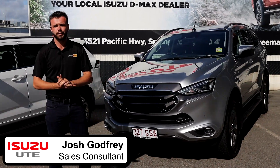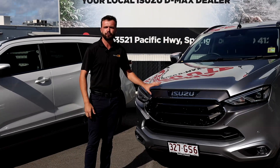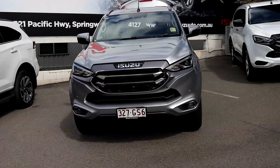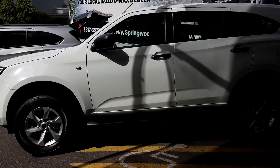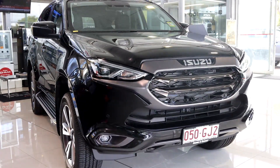Good morning. Welcome to Kimura Isuzu Ute. In front of us here, we've got the benchmark of the new seven-seat four-wheel drive market. We've got the Isuzu MUX. Right here in front of us, we've got the new model year 23 in all its lineups, from the LSM, the LSU, and the top of the range in the LST.